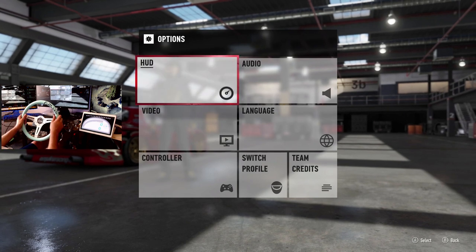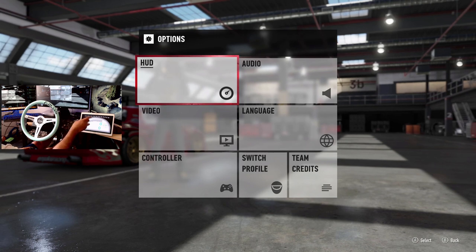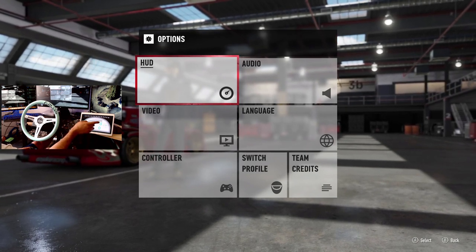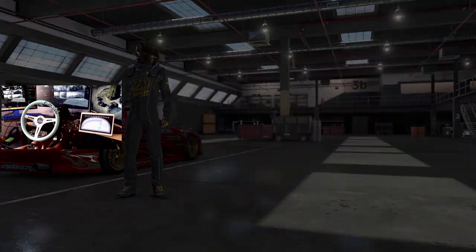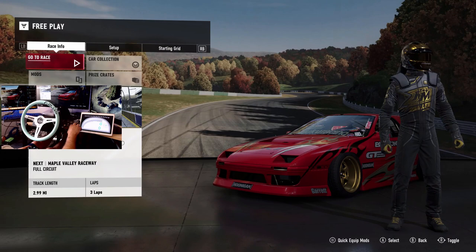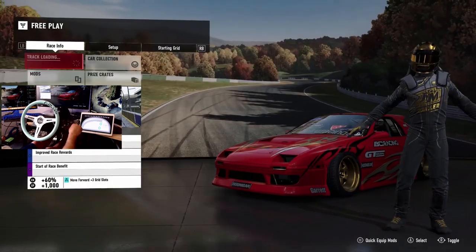Today we're going to run the closer camera, trying to get it so you guys can see. I have this cluster set up with RPM sweep, miles per hour, shift lights, g-force, and the actual screen flashes at high RPMs as well. We're going to hop into some free play with this Twerk Stallion — three laps at Maple Valley. Sure, why not? Let's just do it.